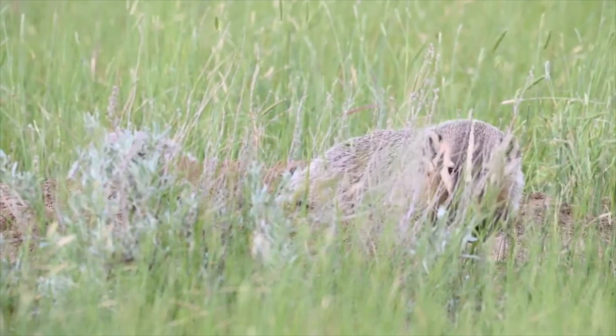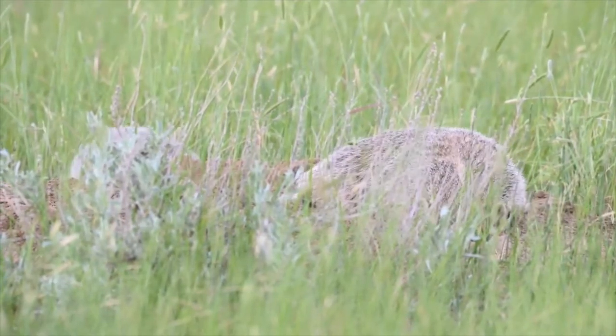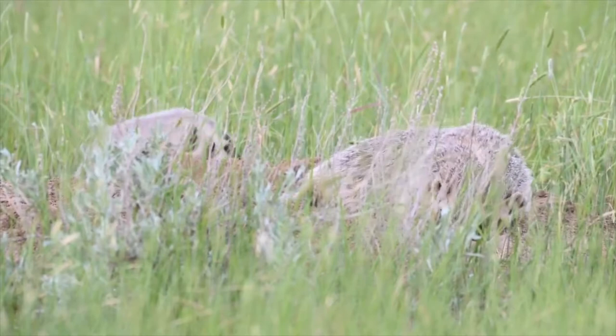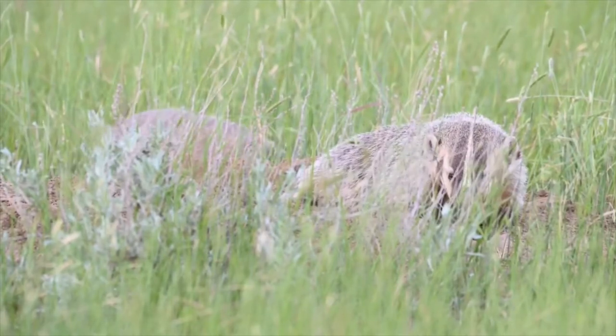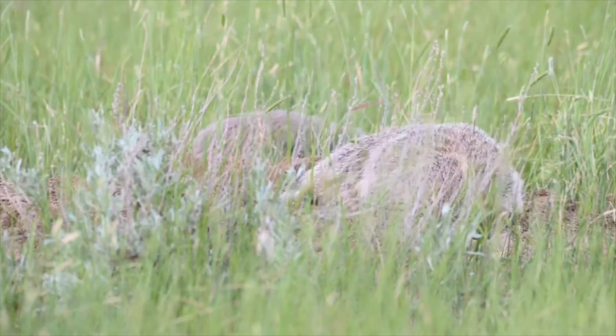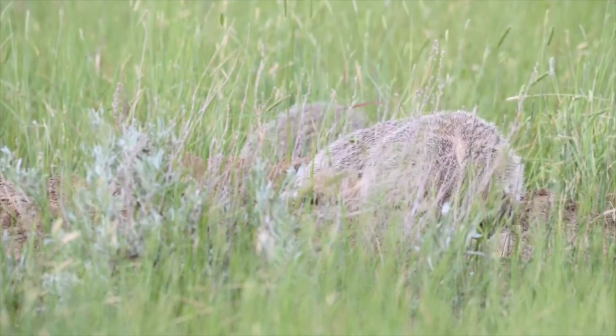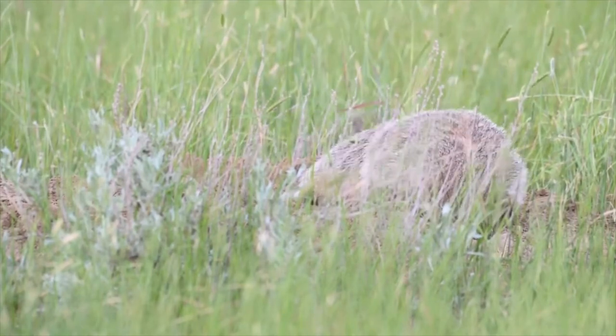Thanks again for watching this episode of Outdoor Experiences. Please like, share, and subscribe. If you have any questions or comments, feel free to leave them in the comment section below and we'll do our best to answer. If you have a furbearer you'd like us to cover in the next furbearer profile, put that in the comments too. Thanks again for watching and we'll see you on the next one.